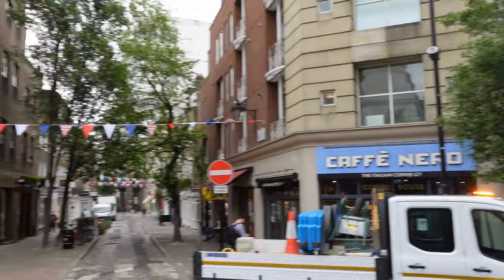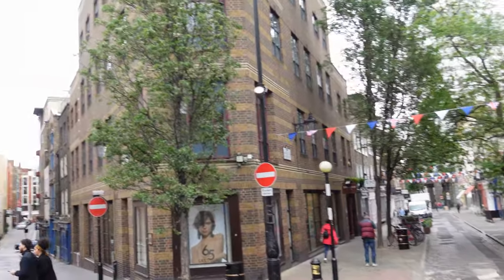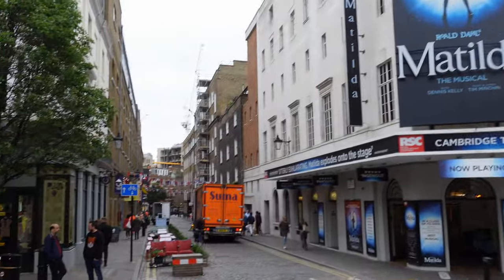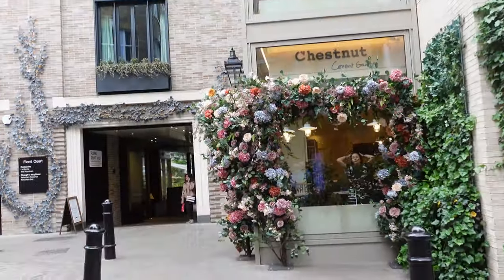This is probably one of our favorite areas when it comes to Christmas in London, because they really do decorate this roundabout well. For our next visit, we're going to go from Seven Dials to Floral Court.